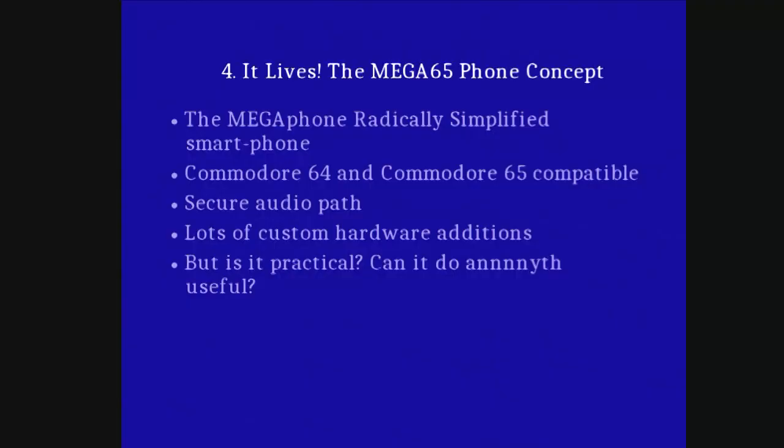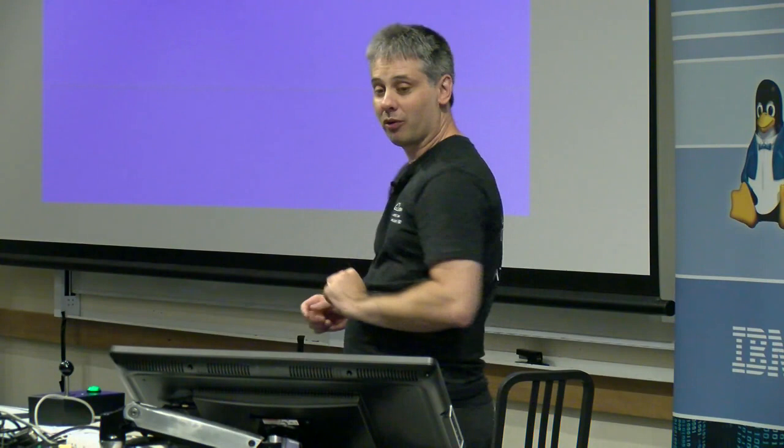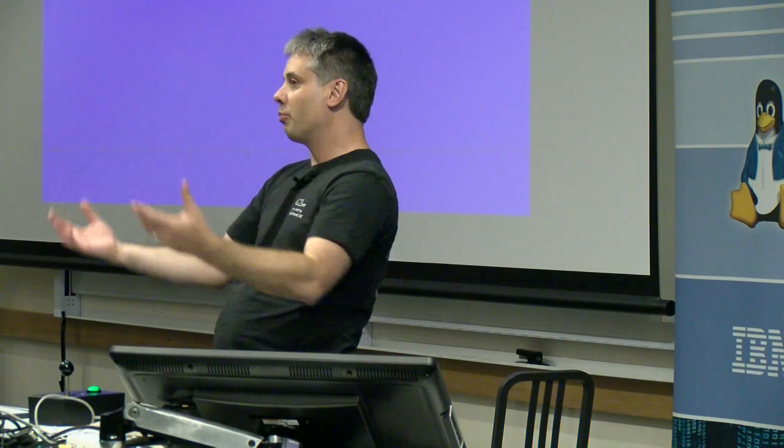The Mega65 phone is our proof by example that this kind of insanity is possible to do, even if misguided. We're going to make something about the size of a 3DS XL — about 210 millimeters wide, 110 millimeters high, and about 3 to 3.5 centimeters thick. Backward compatible with the Commodore 64 and Commodore 65, which is actually very important because you don't want a stillborn platform with no software. You want something to do when you're stuck on the train — if you can't play Impossible Mission, where are you?